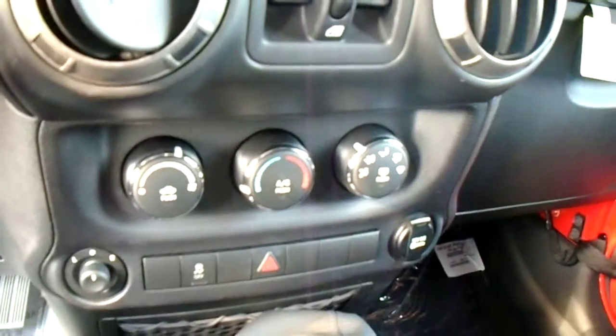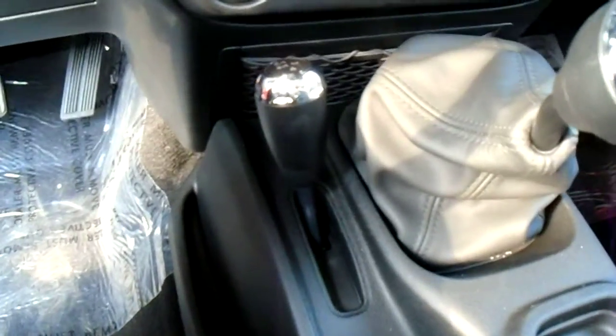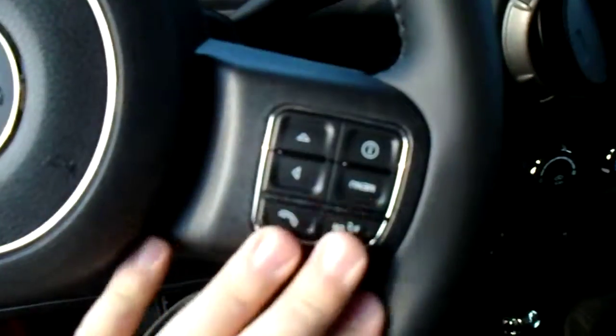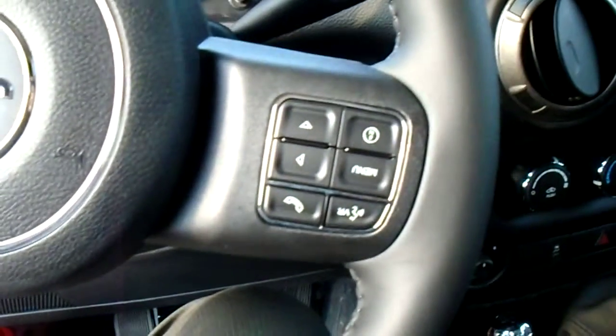It's got AC and all your controls there. This is the standard version. It's got a six-speed manual transmission with the shift-on-the-fly four-wheel drive, so you can shift this into four-wheel drive at any time while you're moving. As well, you've got your buttons and controls on the steering wheel for voice recognition to answer your calls. You've got cruise control and all those standard options.